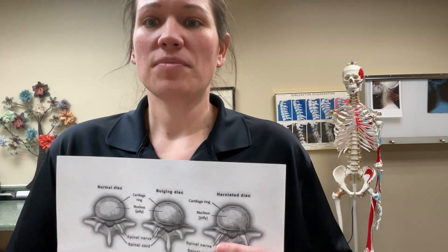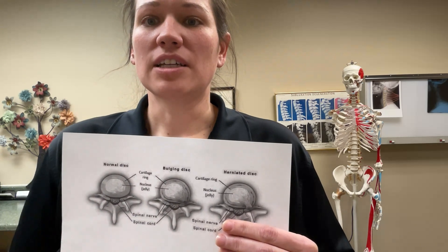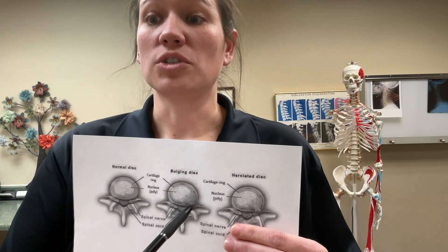This can cause the outer layer of the disc to bulge out fairly evenly all the way around its circumference. Only the outer layer of tough cartilage is involved in a bulging disc.